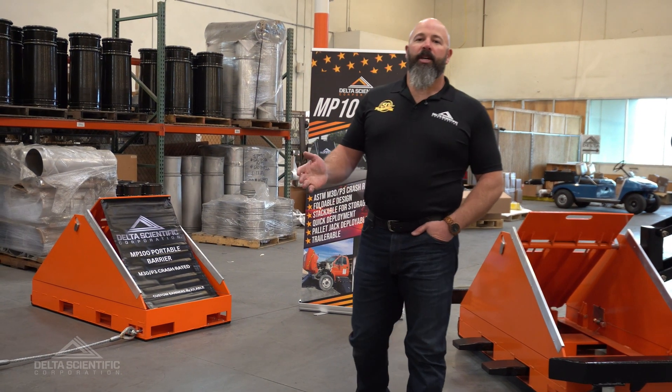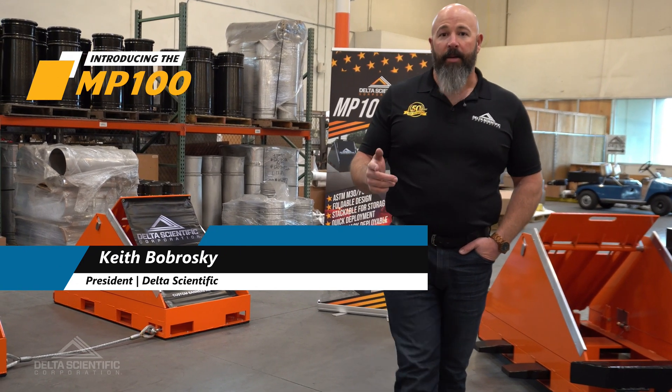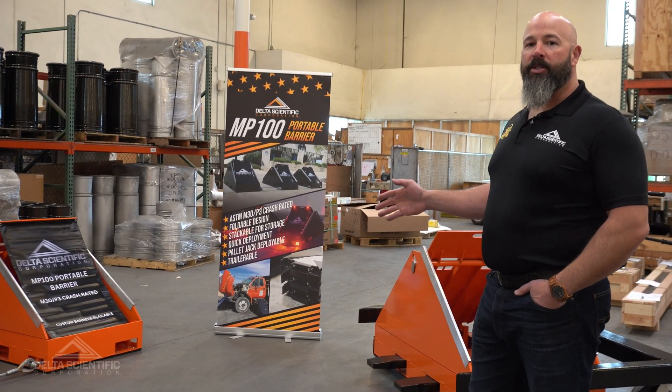Hi, welcome to another Delta Scientific product spotlight video. My name is Keith Bobroski and today I'm very excited to show you the MP100 foldable portable M30 rated vehicle barrier system.